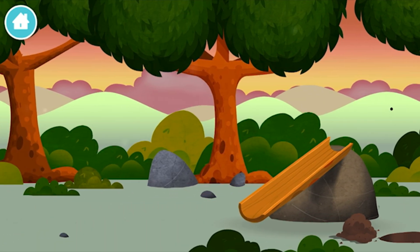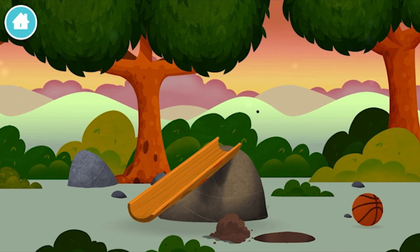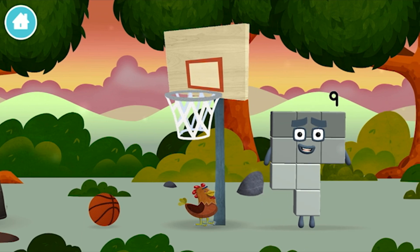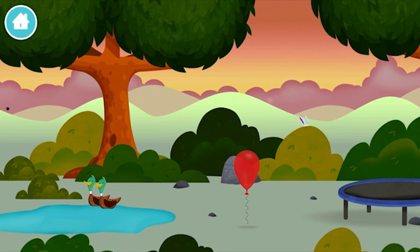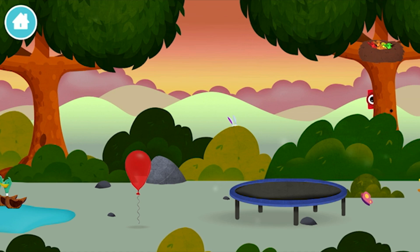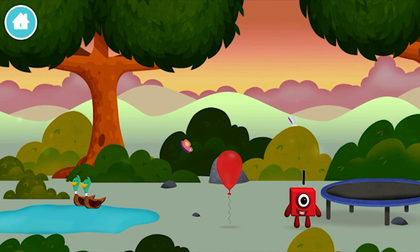A slide! Three rabbits balancing on each other's head! Any other block? A slide! Sure! Which number block did you find? I am 1!